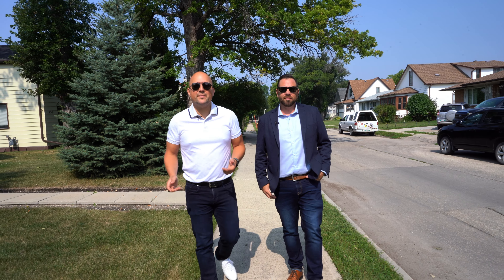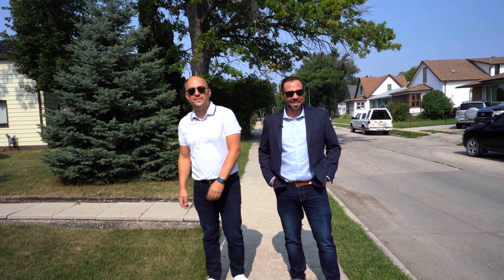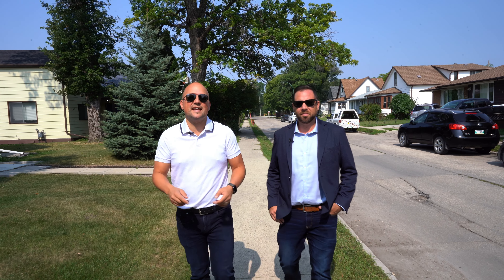Hey guys, Sean and Ryan from Remax One Group. One Group. I'm changing the name — it's now Remax One Group. Checking out our newest listing, a great investment opportunity at 238 Trent Avenue.